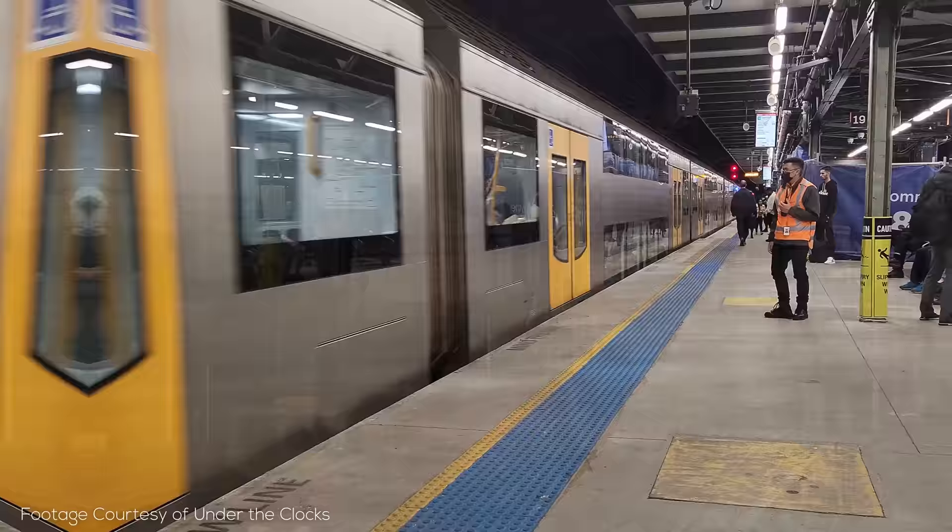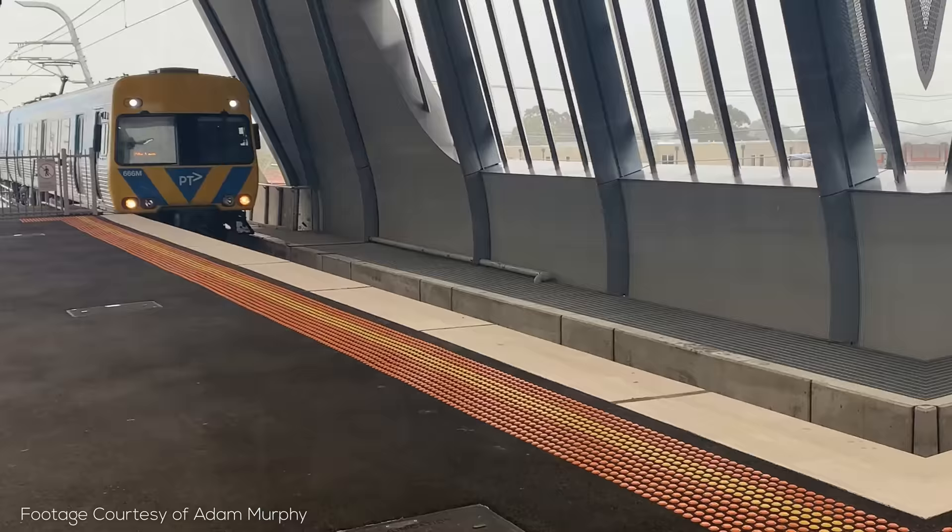I did an explainer video on Sydney a few months back and I started it by talking about the actual trains that operate on the network. This is a good spot to start, also because Melbourne only uses a few types of trains across its entire massive network, which is fully electrified with 1500 volt DC overhead wires just like Sydney.